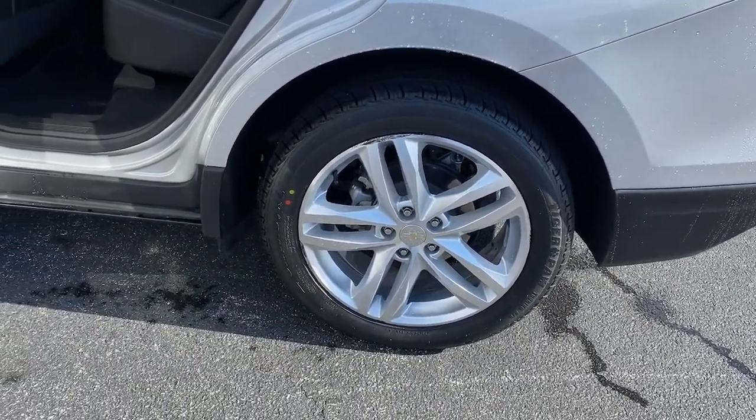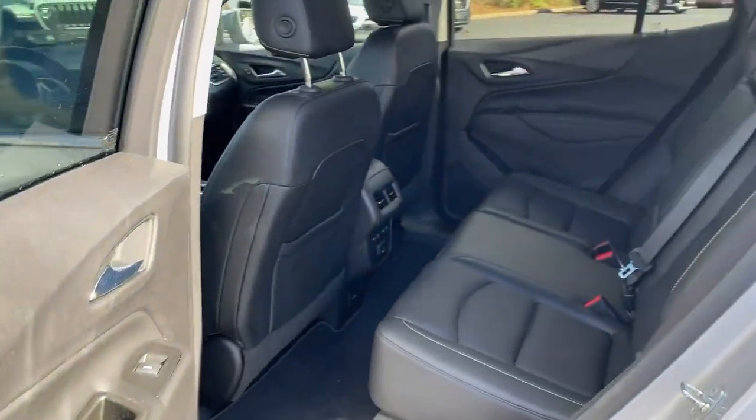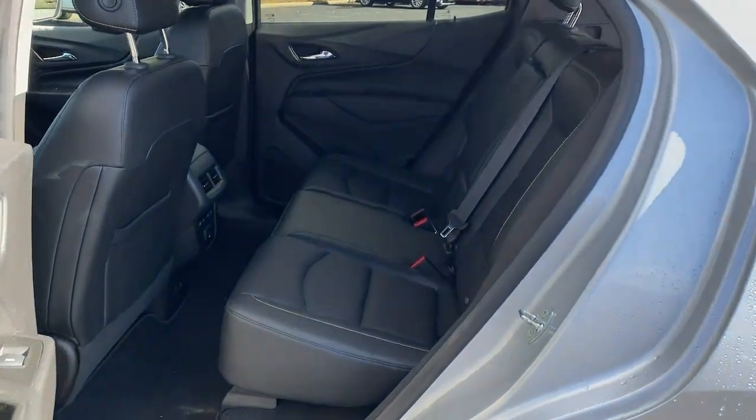Heated mirrors, fog lamps, and keyless start. Practical and functional meets stylish and comfortable in the Equinox. Take a test drive today.